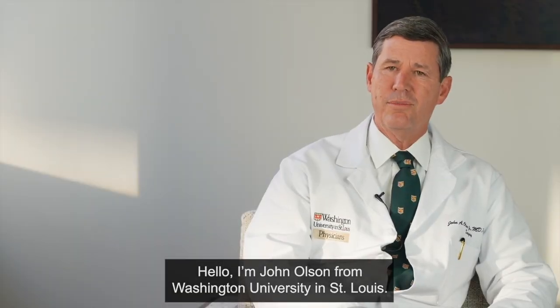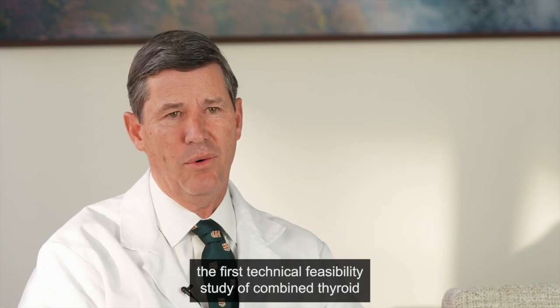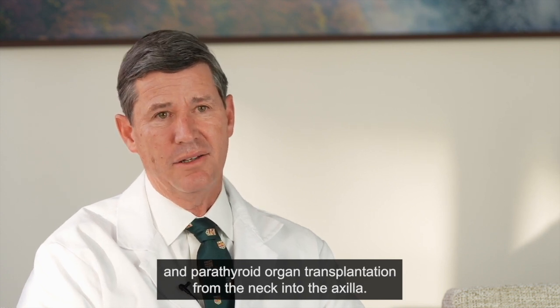Hello, I'm John Olson from Washington University in St. Louis. In this edition of the Journal of the American College of Surgeons, my colleagues and I report the first technical feasibility study of combined thyroid and parathyroid organ transplantation from the neck into the axilla.